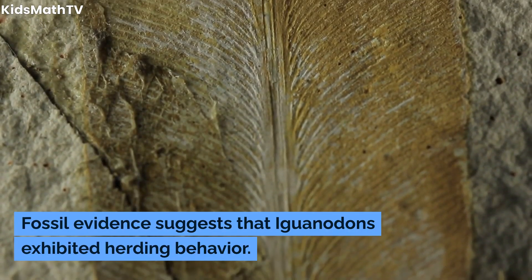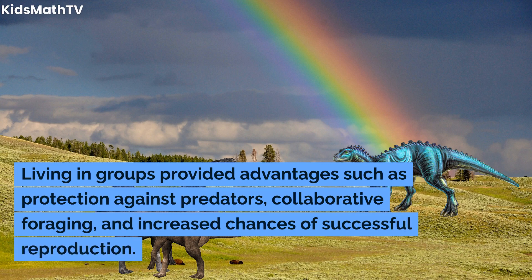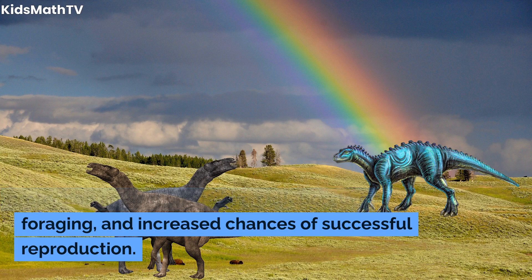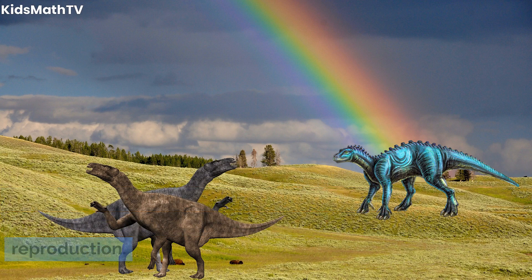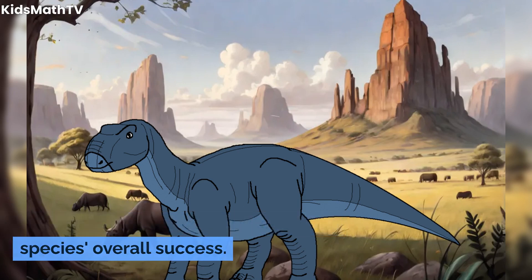Fossil evidence suggests that Iguanodons exhibited herding behavior. Living in groups provided advantages such as protection against predators, collaborative foraging, and increased chances of successful reproduction. This social structure contributed to the species' overall success.